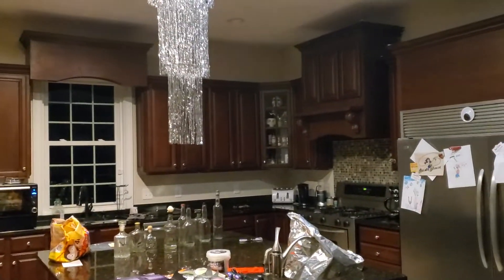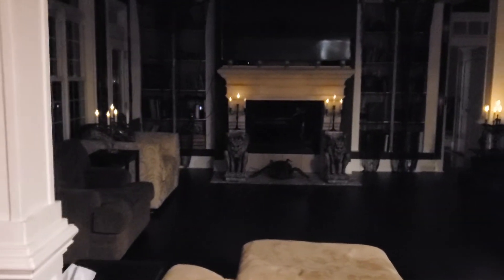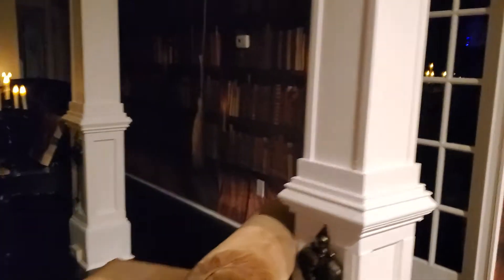Obviously the kitchen's not all done up yet, but some of the candles are on. This is the living room — just got our new floor installed, still got some transitions to do.